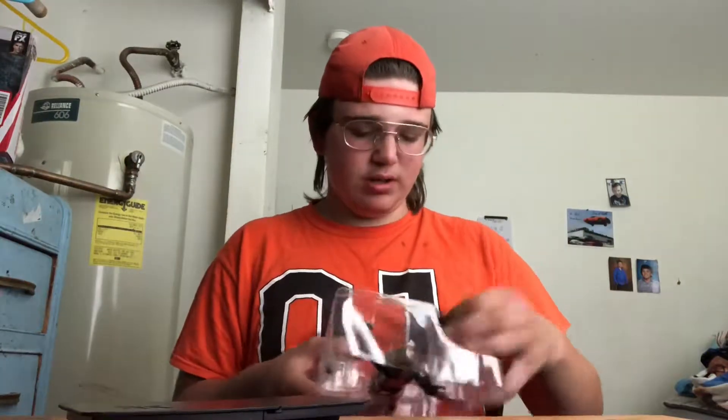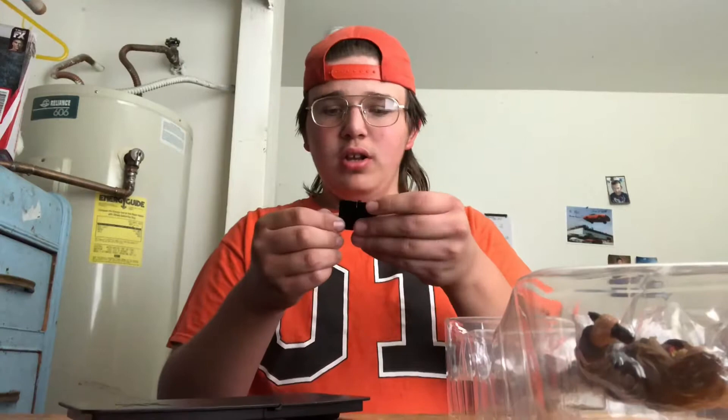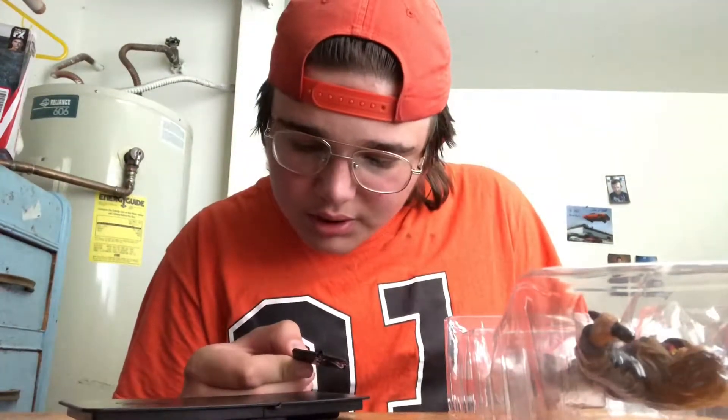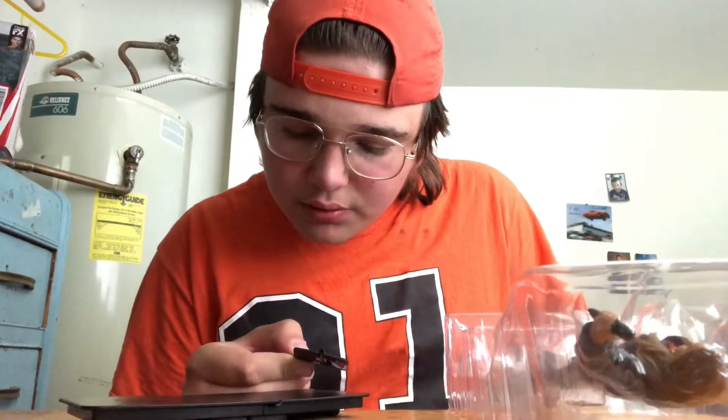It also comes with a contract — you open it and it says 'Superstar Contract: Ronda Rousey' with her signature. This is a contract for when she joined WWE. And she comes with a removable jacket too, which is actually really cool. She also comes with a microphone.